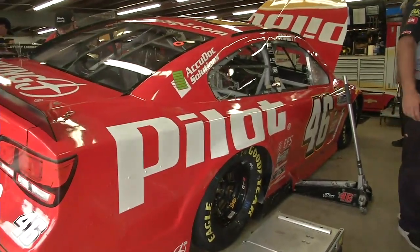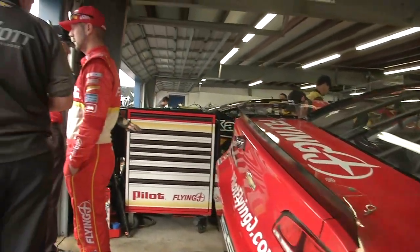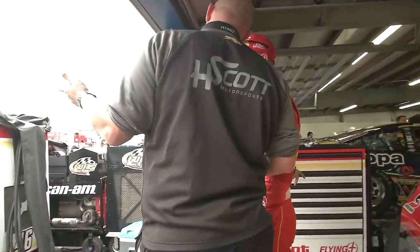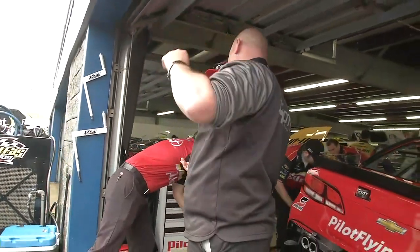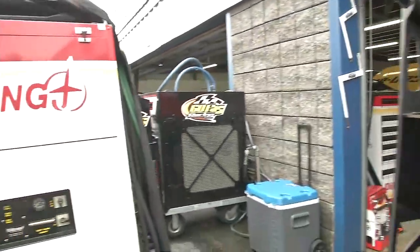Pilot Truck Stops, number 46 right here. Michael Annett talking with his crew at the back of the garage area, getting ready for Practice 1 here at New Hampshire Motor Speedway.